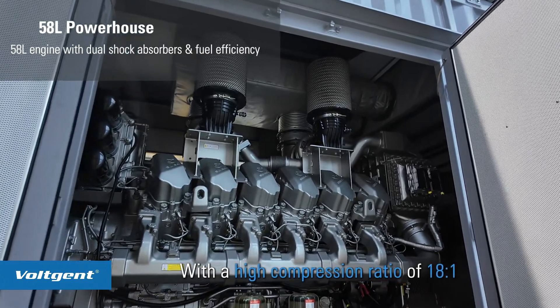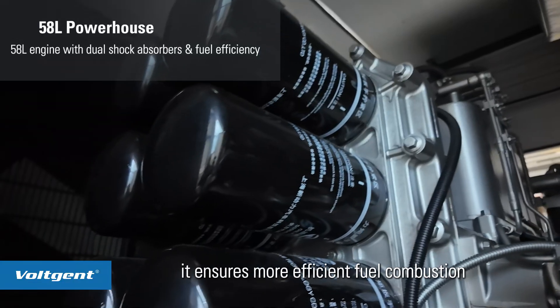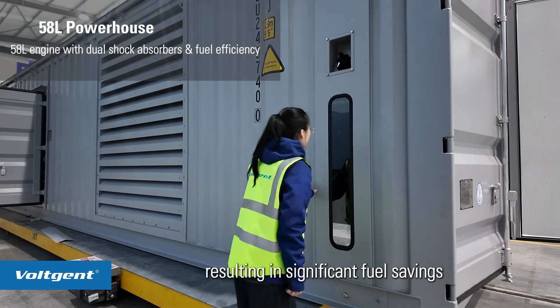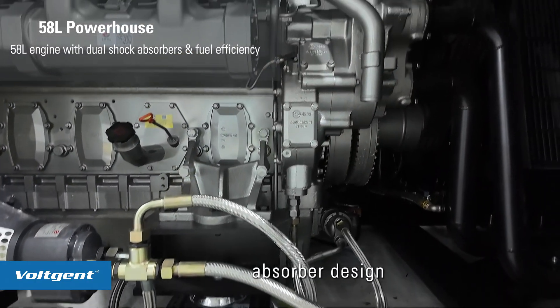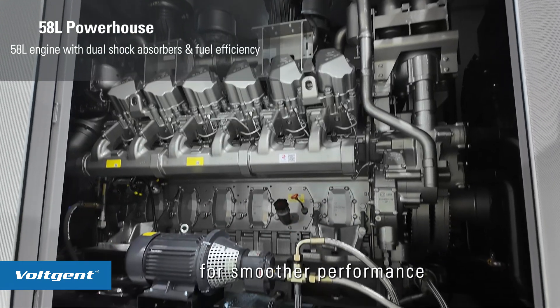With a high compression ratio of 18 to 1, it ensures more efficient fuel consumption, resulting in significant fuel savings. Additionally, the engine features a dual-shock absorber design, minimizing vibration during operation for smoother performance.